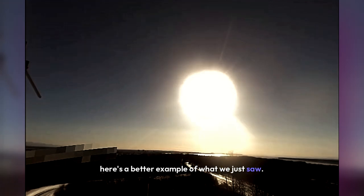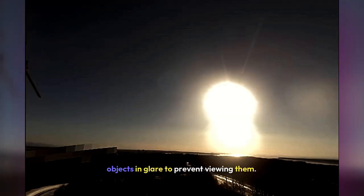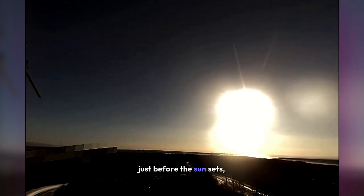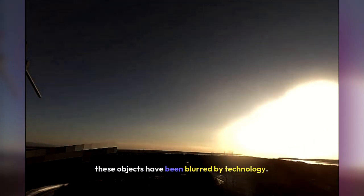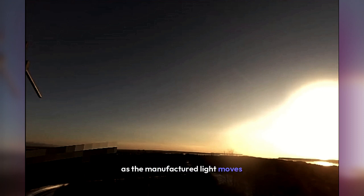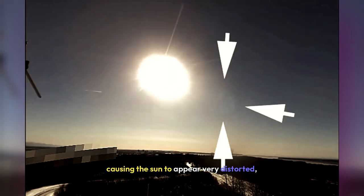Here's a better example. This older footage from the Joint Military Base near Anchorage, Alaska shows how the manufactured light engulfs celestial objects in glare to prevent viewing them. Just before the Sun sets, two large celestial objects are visible in the bottom right corner of the screen. These objects have been blurred by technology. As the manufactured light moves toward these objects, it completely engulfs them in glare, causing the Sun to appear very distorted.